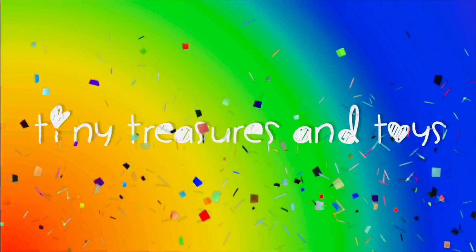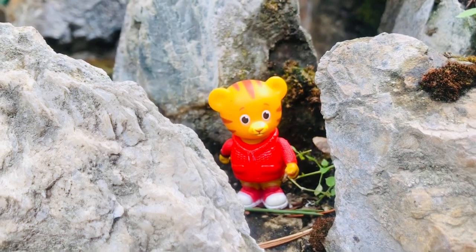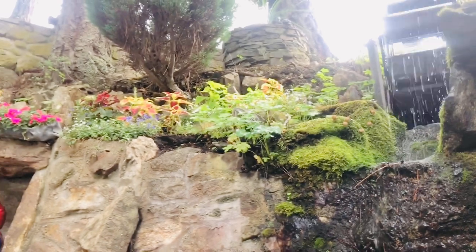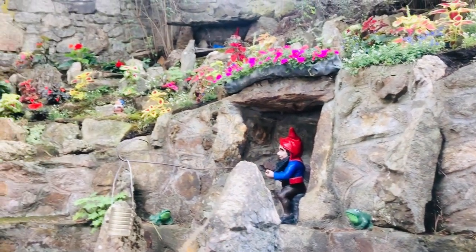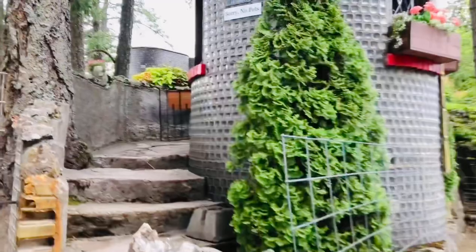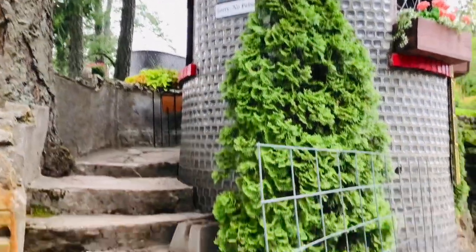Hello and welcome to Tiny Treasures. Today Daniel Tiger is going to explore the glass castle, where we're going to see beautiful gardens, gnomes, and there's even a little pond. The entire castle is made out of glass. The sign at the entrance says sorry, no pets, so we needed to leave Poppy at home today.